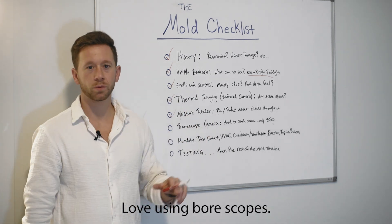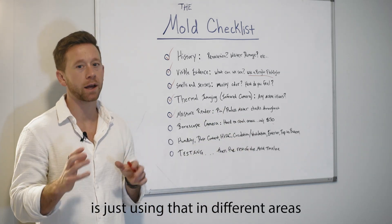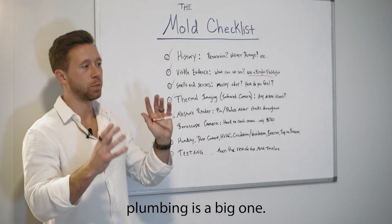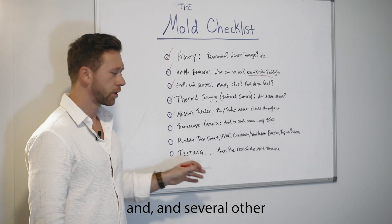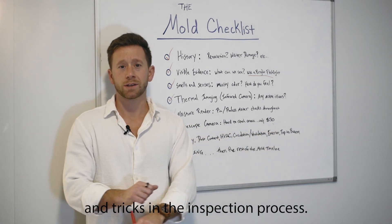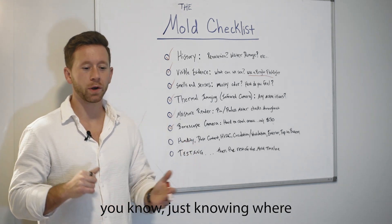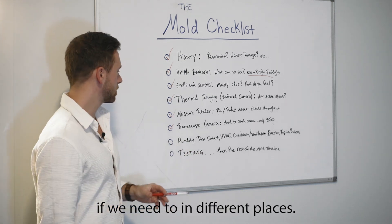I love using bore scopes. This one tool takes me maybe two hours of my inspection just using it in different areas that are potential hotspots — plumbing is a big one, and several other places we can't easily find. There are also other tips and tricks in the inspection process: pulling some carpet back, knowing where to look throughout the home and staying curious, pulling some insulation back if needed in different places.